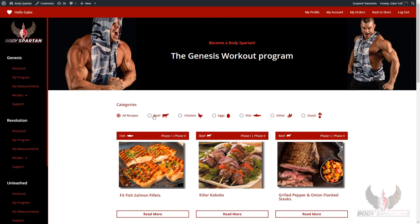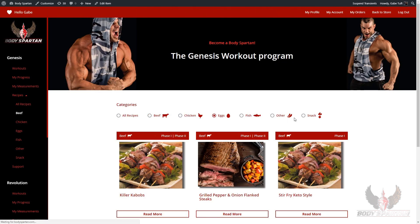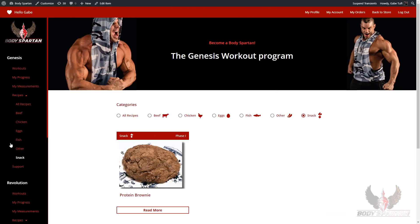We've also got a recipe section here for you that lists all the recipes that go with the Genesis program. You can sort them by the type of food: beef, chicken, eggs, fish, other, or even snacks.